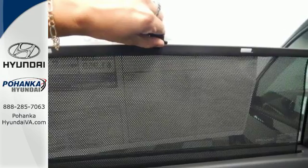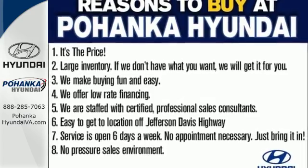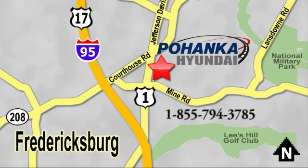It keeps you on schedule and keeps you coming back. Test drive the Santa Fe today. Great service, great selection, and low prices — that's why Pohenka Hyundai of Fredericksburg is a great place to buy a car. Visit today, located on Route 1 in Fredericksburg, Virginia.